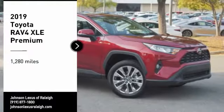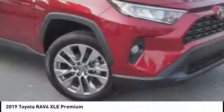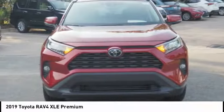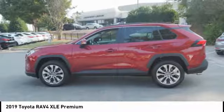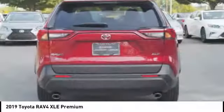Looking for the right vehicle? Check out the 2019 RAV4. The RAV4 is one of the most fuel-efficient SUVs in its class. Versatile and efficient, the RAV4 mixes the comfort and drivability of a sedan with the benefits of an SUV. This highly evolved, well-packaged crossover SUV lets you have it all.